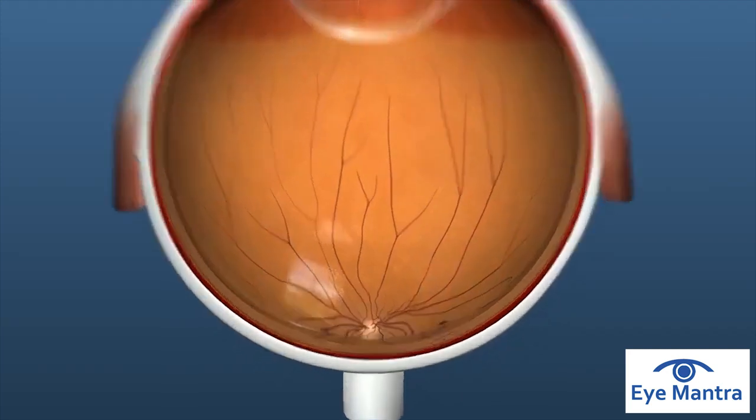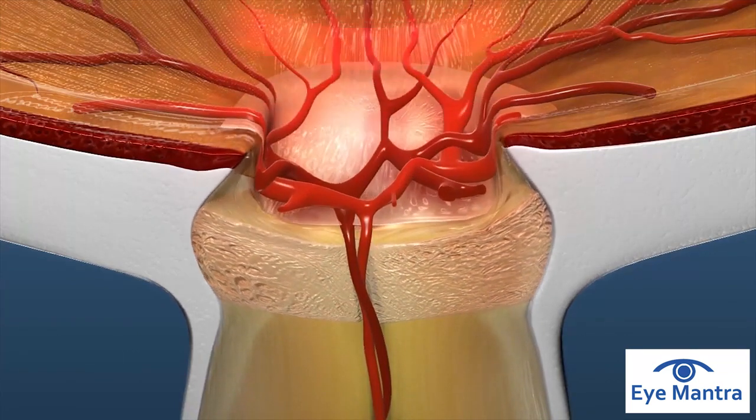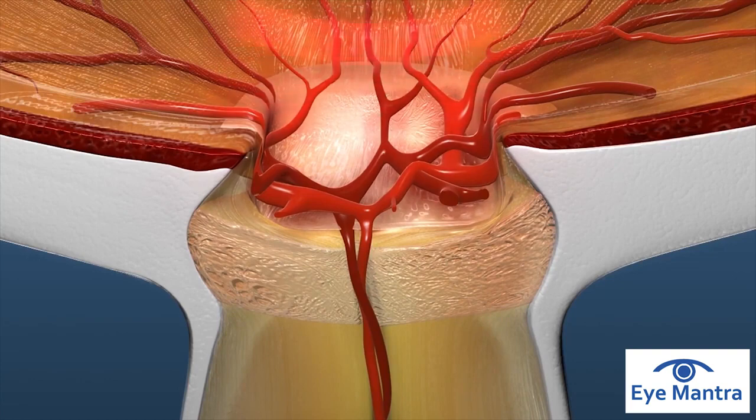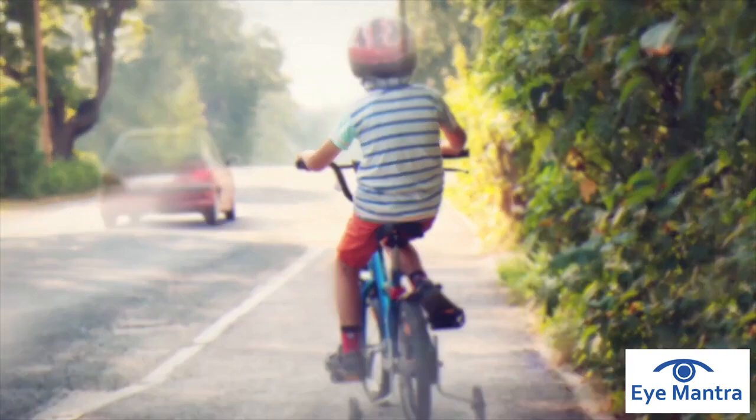The optic nerve is most vulnerable to damage from elevated pressure. Continuous elevated pressure or spikes in pressure can damage the optic nerve. If left untreated, damage to the optic nerve can lead to vision loss and even blindness.